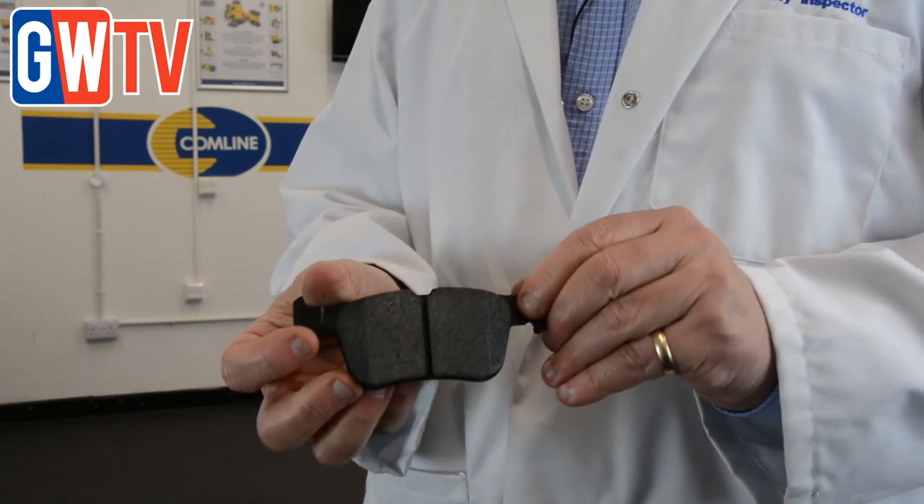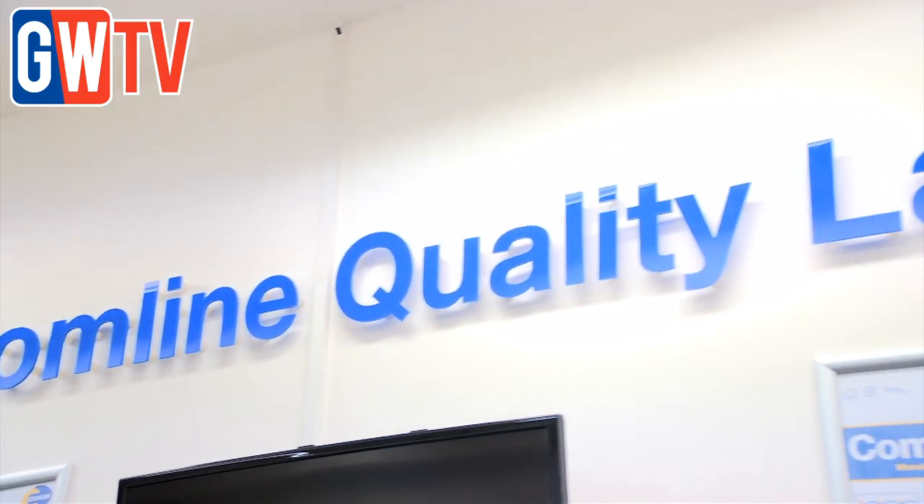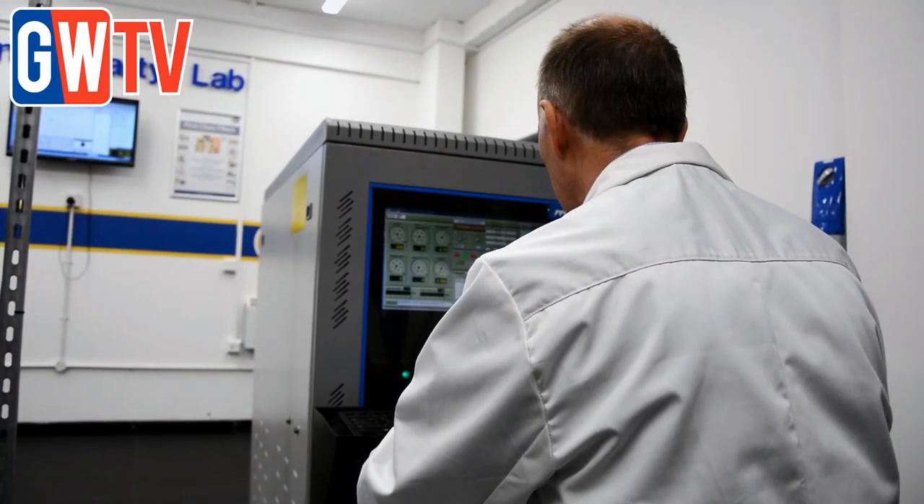At the factory they use a huge dynamometer, and that is part of the R90 process. We also have facilities here to check friction material and brake discs, as well as a small laboratory for testing.